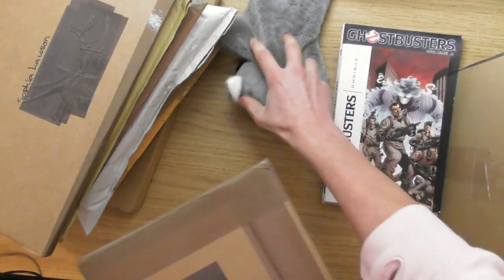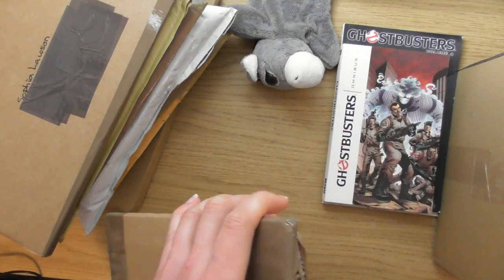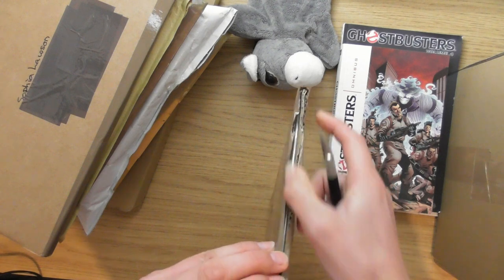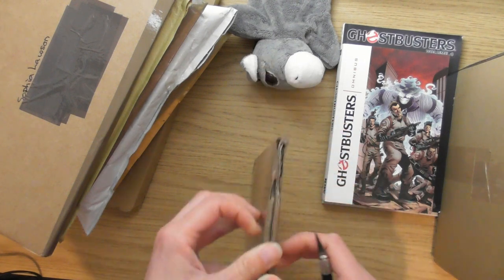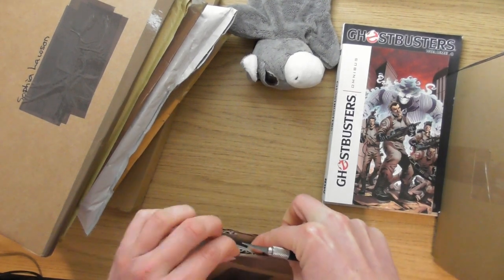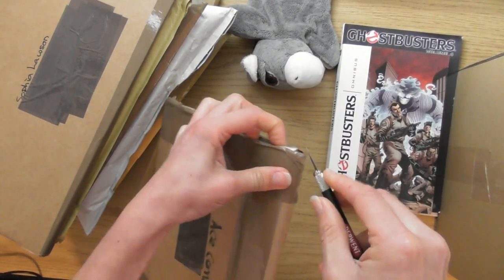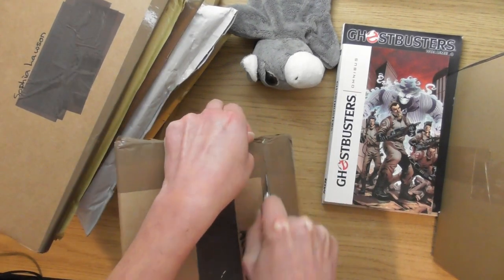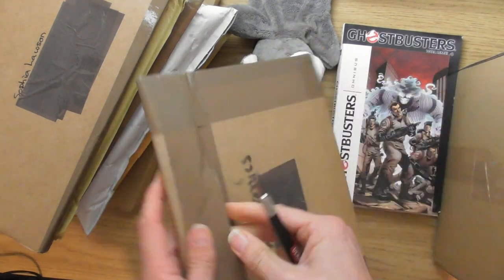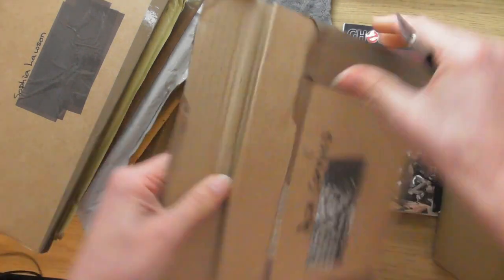What's surprising me, as I'm just getting into comics and graphic novels, is how many different franchises have comics — things I never even knew had comics. Did you know the video game Diablo has a comic? The local comic shop actually had a couple of Diablo comics for 50p in the bargain bin. It's amazing how many different video games have got comics.